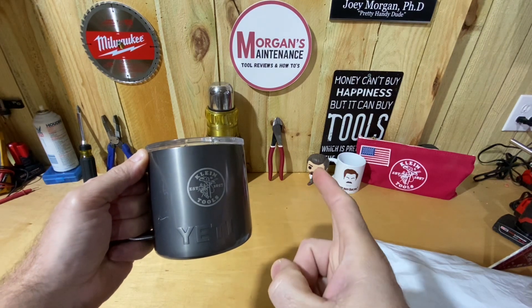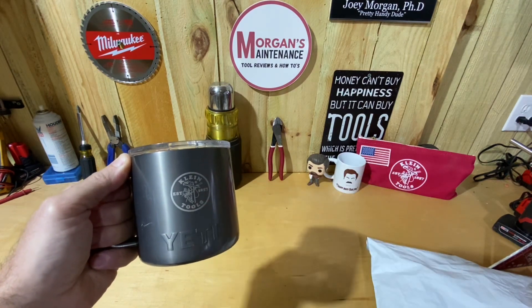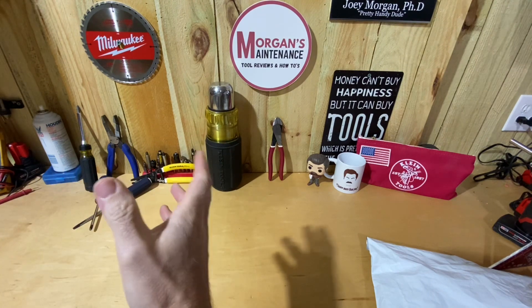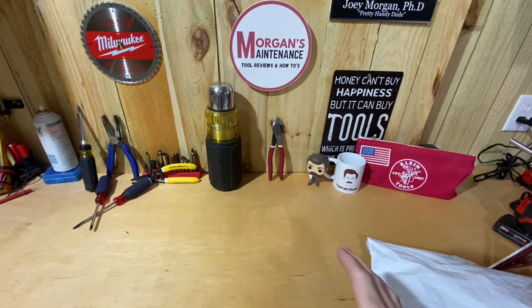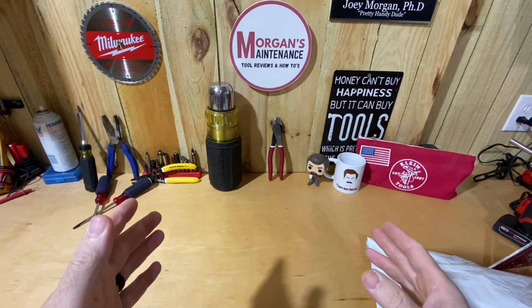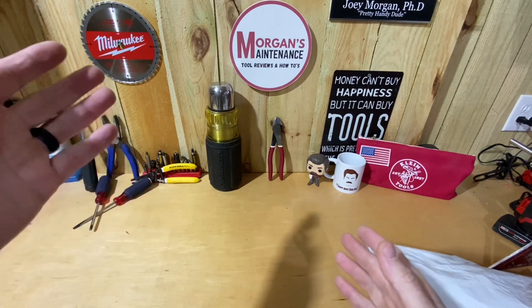Hey guys, Morgan's Maintenance here. As many of you know, and I know many of you are as well, I am a Klein Tools fan. I love their screwdrivers — also a big fan of their strippers, cutters, things like that. Over the years I always appreciate good tools; they make great tools.